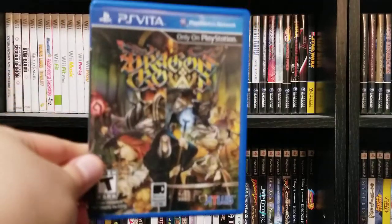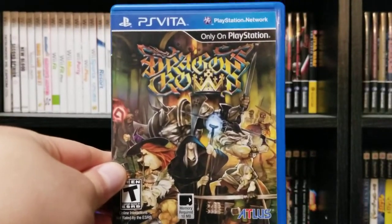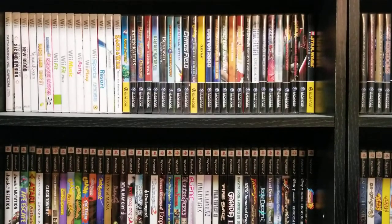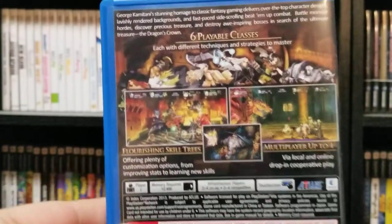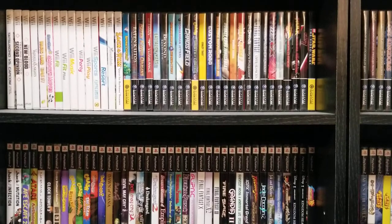We got here Dragon's Crown, which is published by Atlus and developed by Vanillaware, who also did Odin Sphere and Muramasa the Demon Blade. They have a very distinct art style about their games, and I think they're pretty cool. This one's pretty good — I like it.